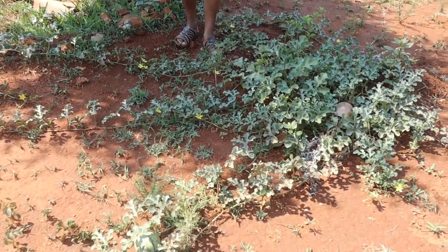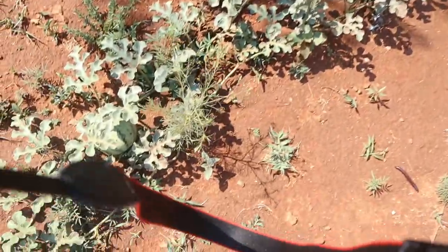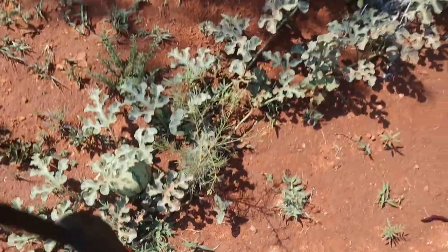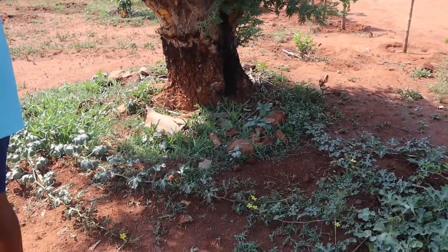This is a watermelon. And that one — in the village it's called Ichoto, the one that makes mkana. Lovely, I love that stuff. Then that one is our non-grafted mango.